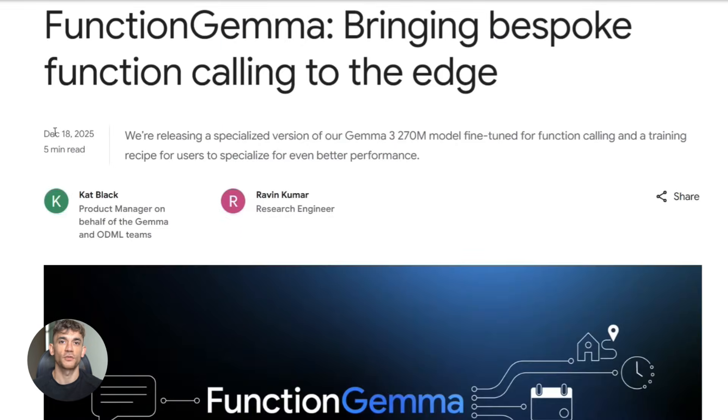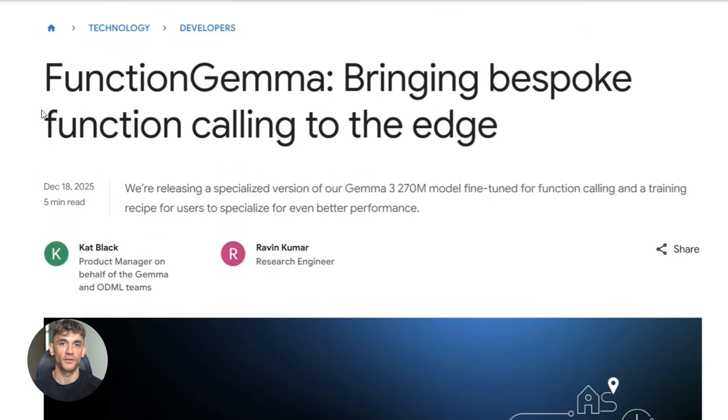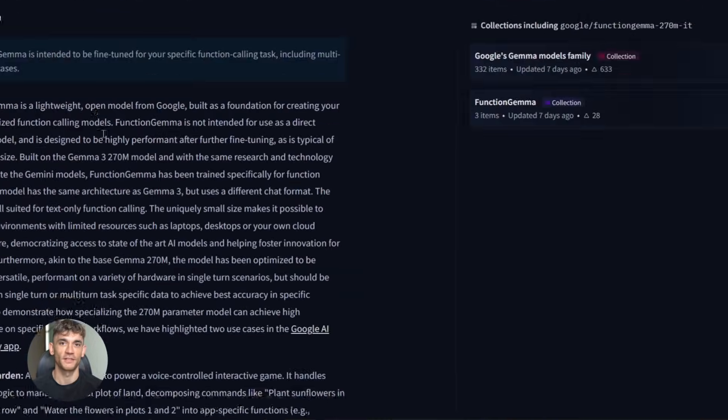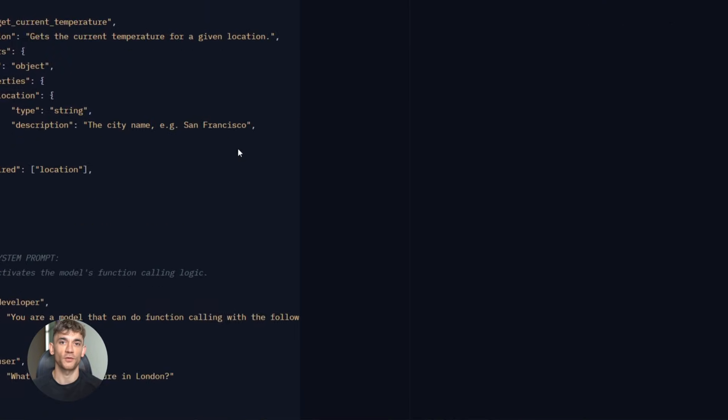The model was officially launched in December 2025. Google released the full model weights and the fine-tuning recipe, and put it all on Hugging Face and Kaggle for free download. This is completely open source — you can take it and build whatever you want.